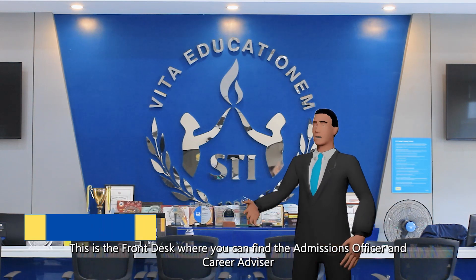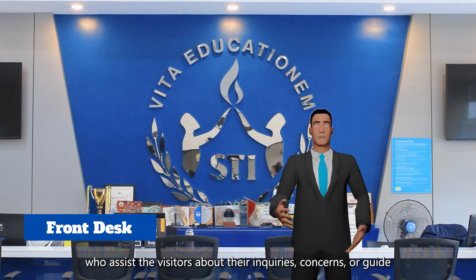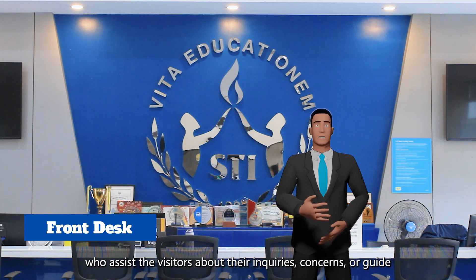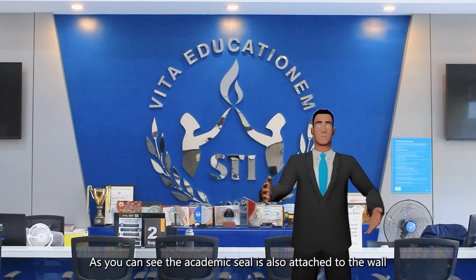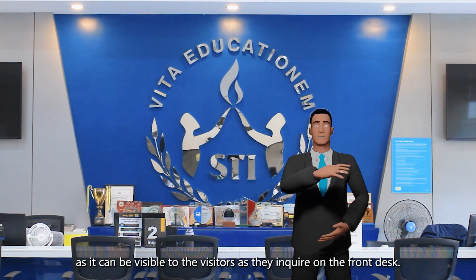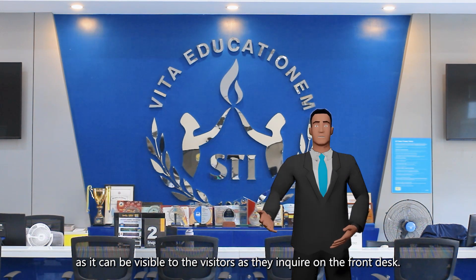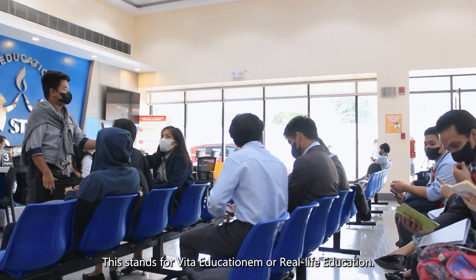This is the front desk, where you can find the admissions officer and career advisor who assist visitors with their inquiries, concerns, or guide them on any school-related matters. The academic seal is also attached to the wall, visible to visitors as they inquire at the front desk. This stands for VITA EDUCATIONEM, or real life education.